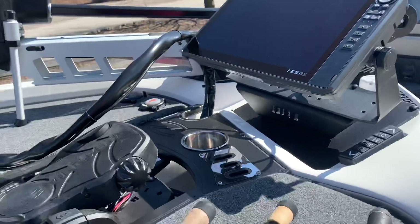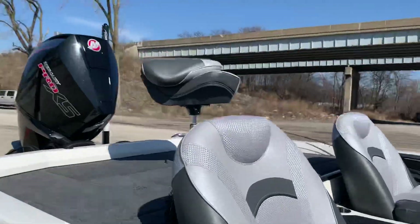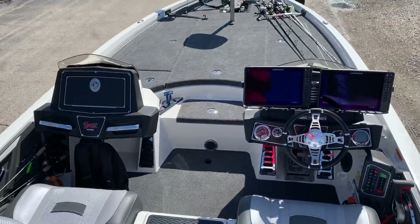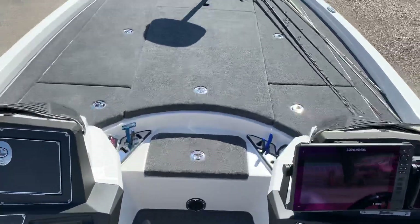As far as the Ranger, I've never even used one before, but it's definitely a little bit better quality. The fiberglass seems a little thicker and the layout on the storage is great.